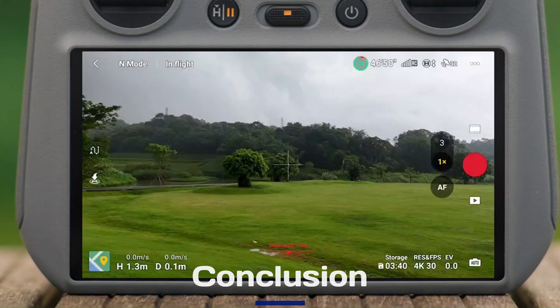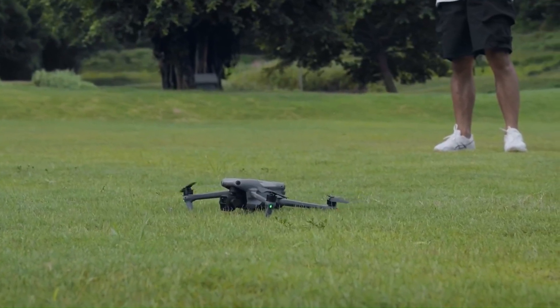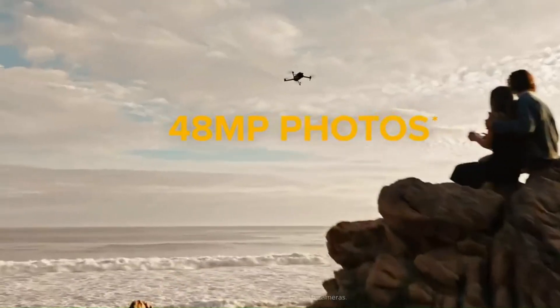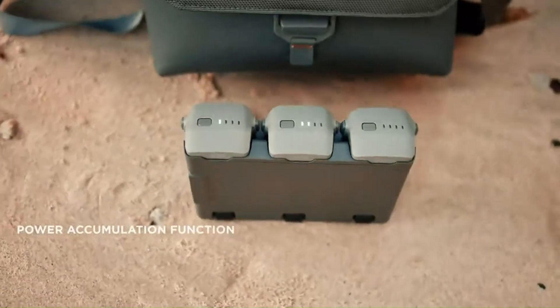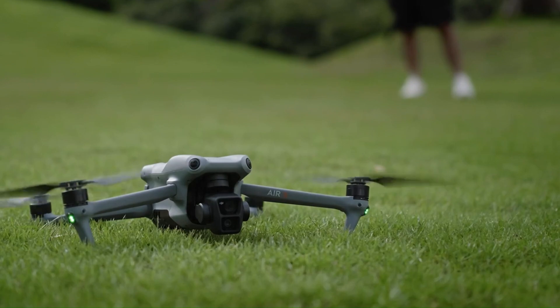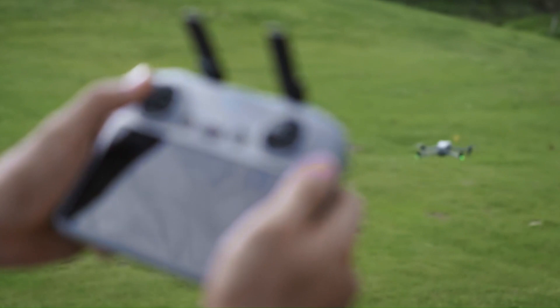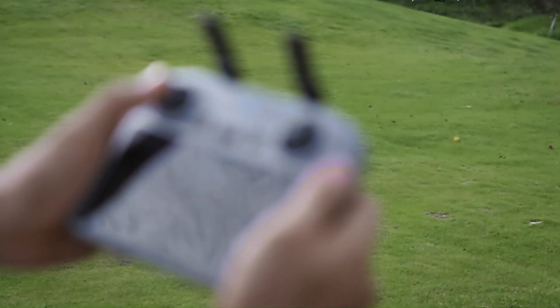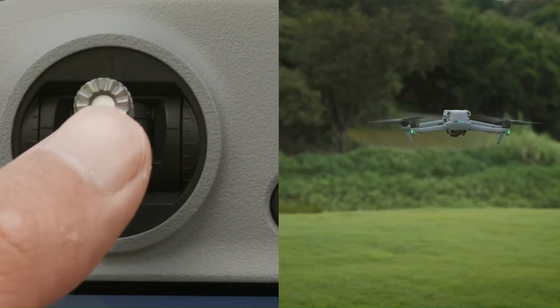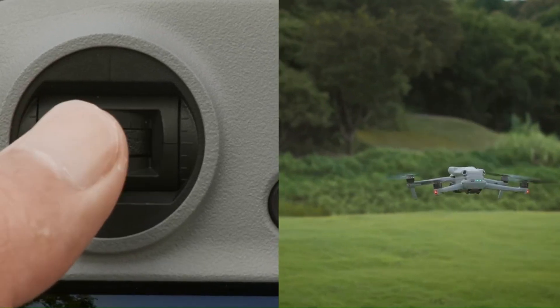Conclusion. If the leaks and rumors hold true, the DJI Air 4 will be a substantial upgrade, delivering improved camera performance, smarter flight features, and better battery life in a compact, user-friendly package. While the price might deter casual users, its capabilities could make it a favorite among serious creators and drone enthusiasts. The Air 4 has the potential to set a new benchmark in the mid-range drone market, continuing DJI's legacy of innovation and excellence.